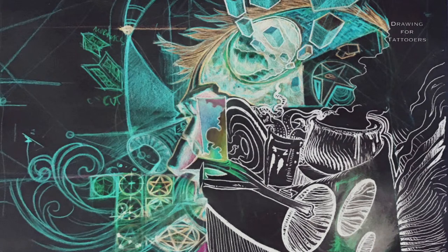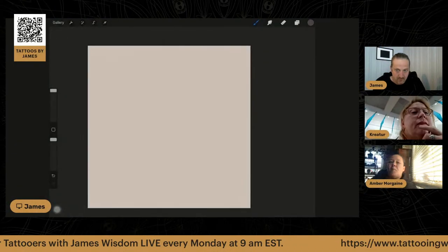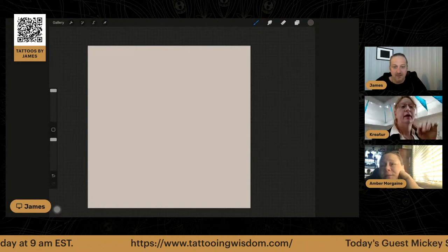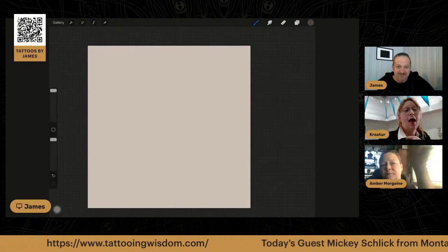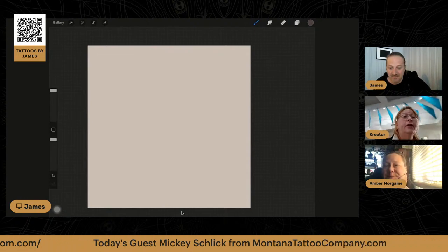Let's get started. Hi everybody, hey everybody. I am trying to get some warm-up drawings going on. Good morning.